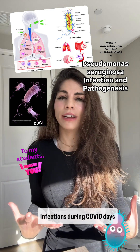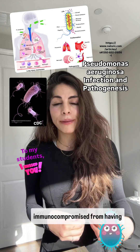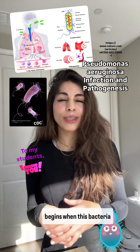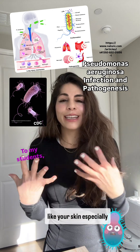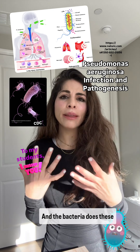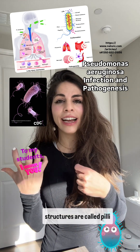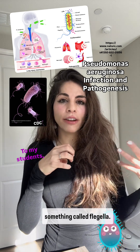We saw a lot of Pseudomonas infections during the COVID days because people were immunocompromised from having coronavirus. The infection begins when the bacteria attaches to our body surfaces, like your skin, especially your respiratory tract or medical devices like catheters. The bacteria does this using tiny hair-like structures called pili, which help it stick to cells, and it can move around using something called flagella.